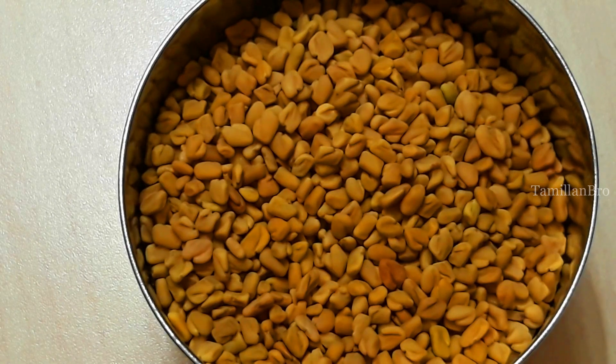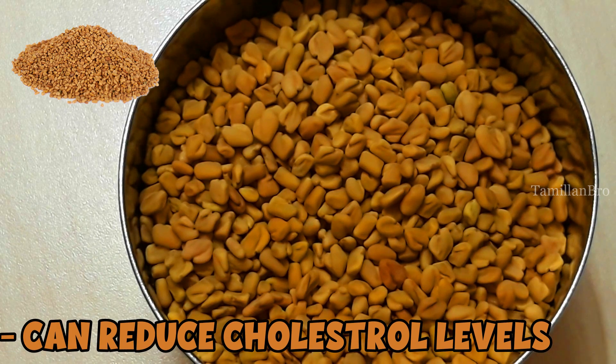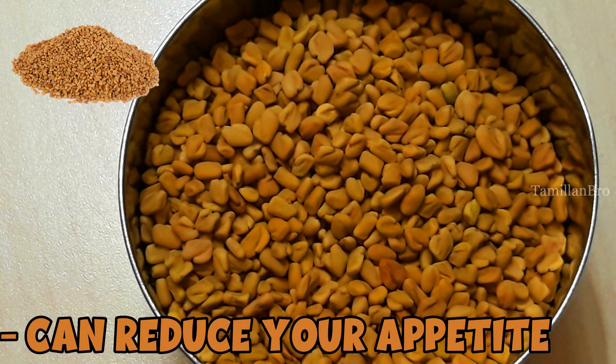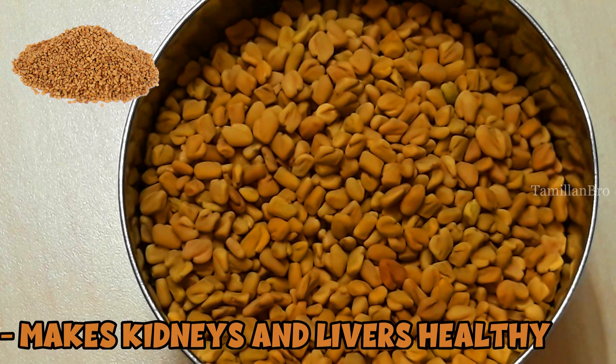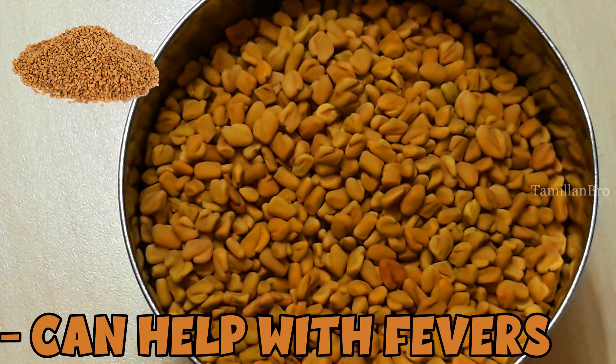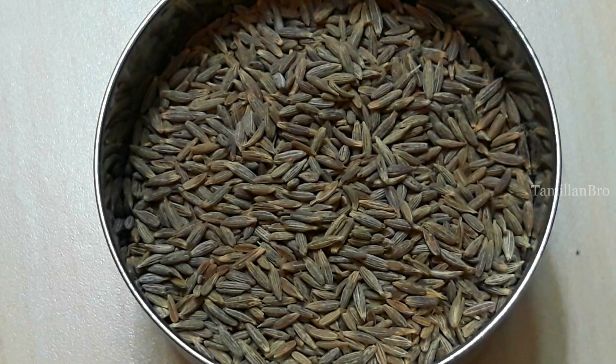The third ingredient is fenugreek seeds. It can balance cholesterol levels, soothe an upset stomach, and control digestive problems. It can also reduce your appetite — so if you're hungry and use this as an ingredient in food, it can help reduce how much you eat. It can reduce fat mass, maintain a healthy liver and kidney, soothe muscle pain, and even reduce fever.